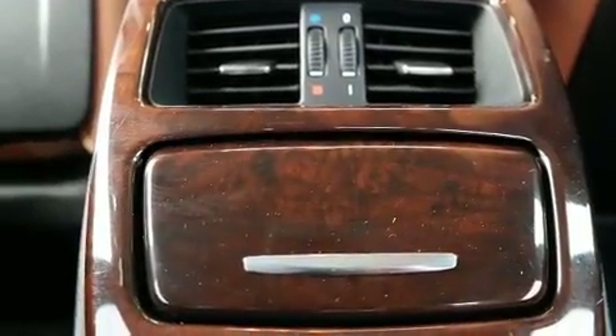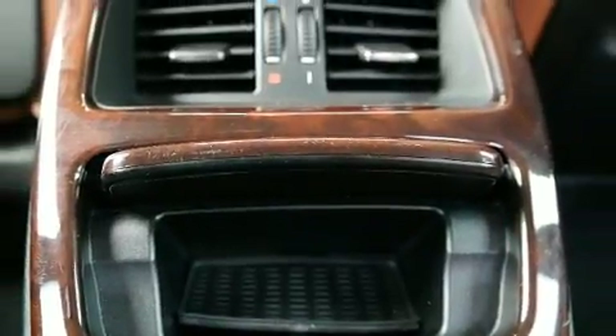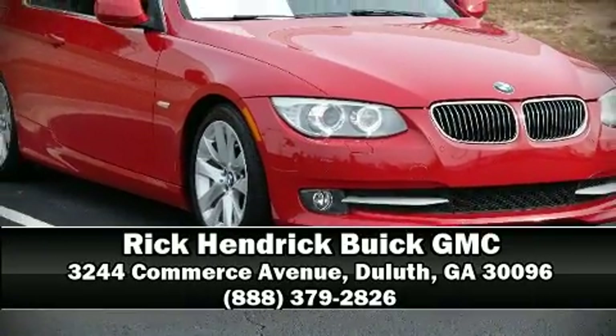Brake assist technology provides extra pressure when applying the brakes. With a friendly and knowledgeable sales staff, superb customer care, and competitive prices, our dealership is a great place to do business.